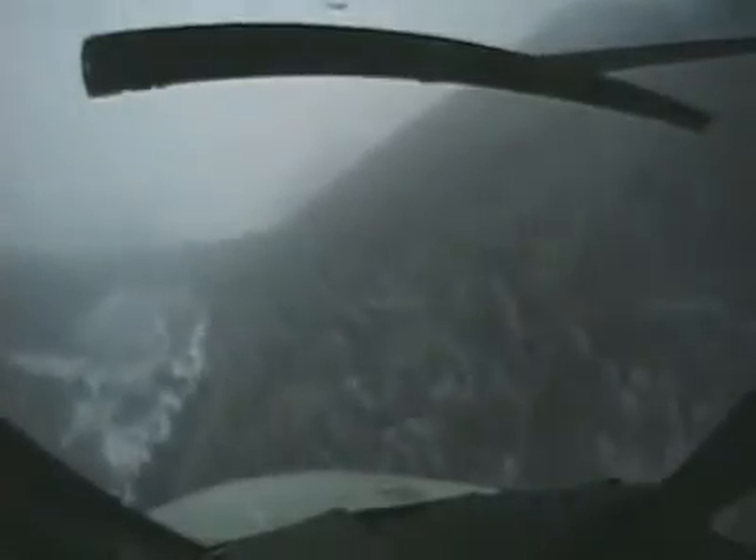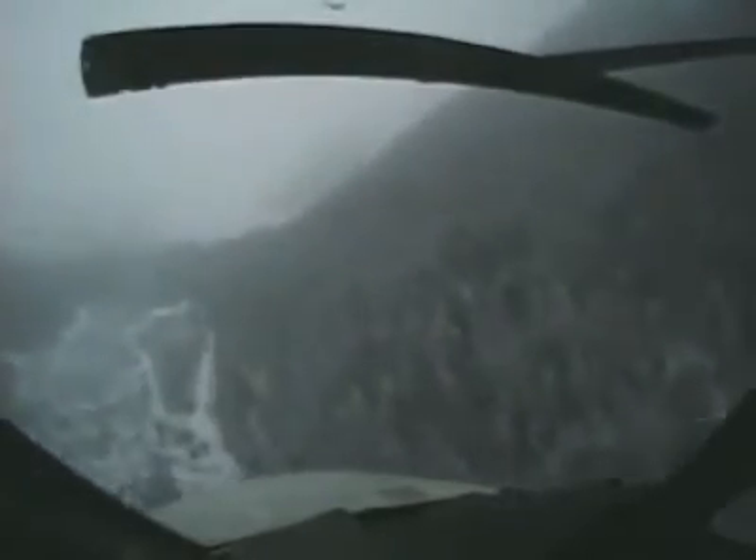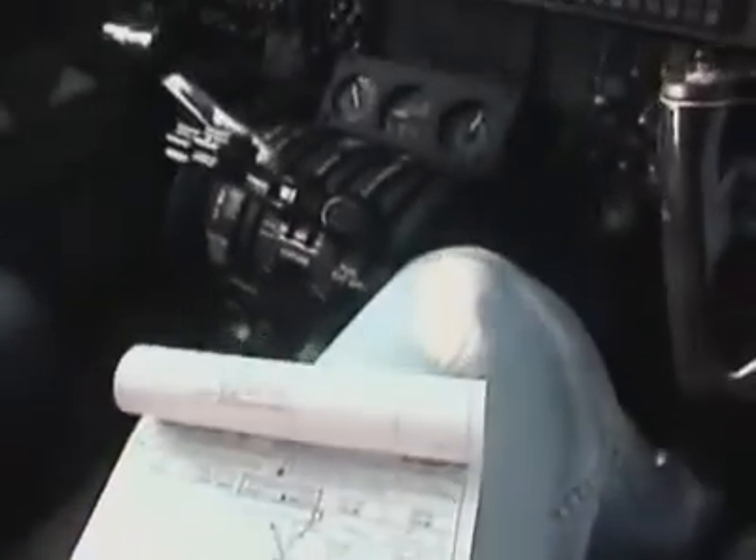Learn about your own visual strengths and weaknesses. Changes in vision may occur imperceptibly or very rapidly. Periodically self-check your range of visual acuity by trying to see details at near, intermediate, and distant points.